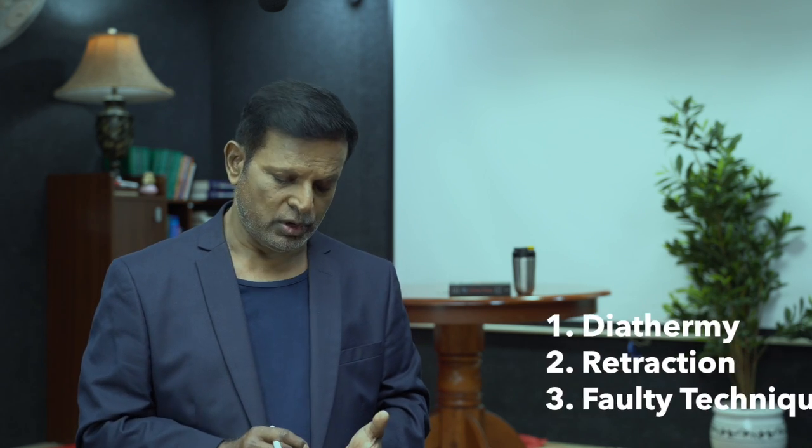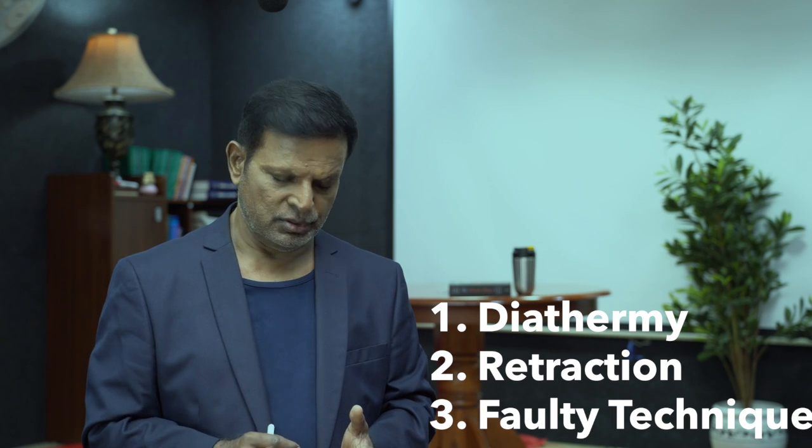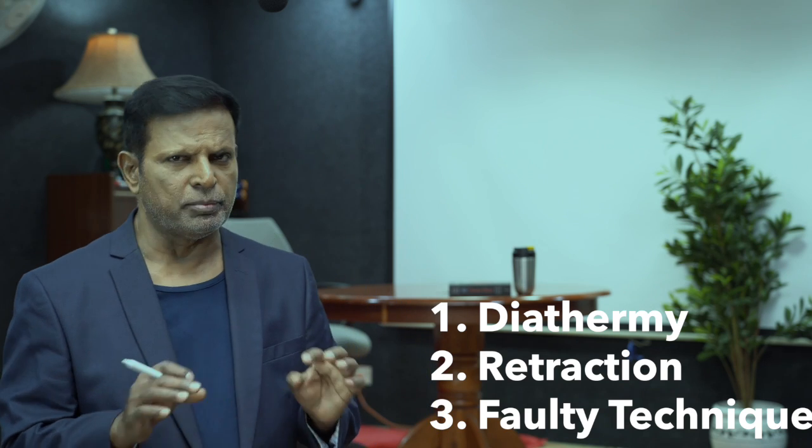Next, you must know why they get injured. The duodenum and the colon get injured because of three reasons: one, the diathermy; number two, retraction injury; number three, faulty dissection technique. We will see them one by one.